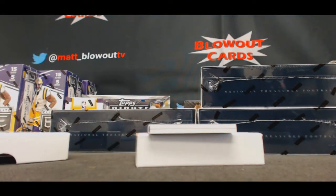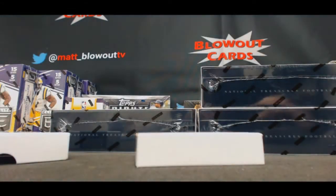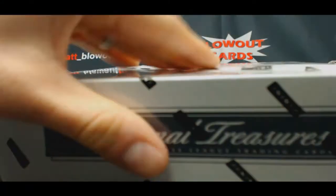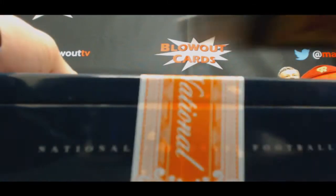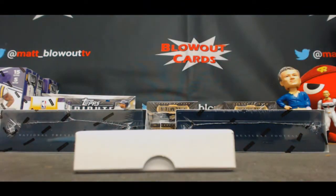Cool piece right there. And booklet, 34 of 99, Braxton Miller — three color, three color jumbo patch. Going right bottom. The third one, obviously not the same player. Cardale Jones was one of them, and Jordan Howard was the other. I think those were both on release date.